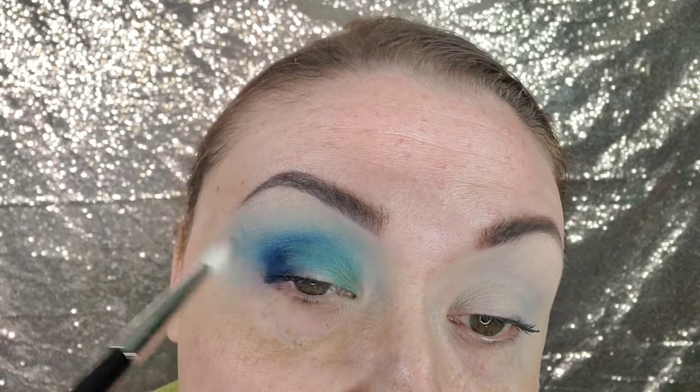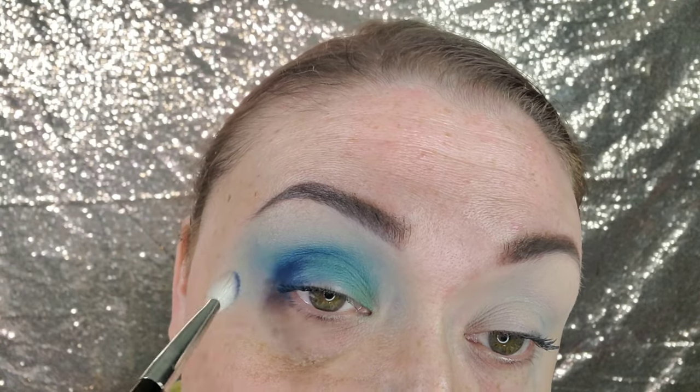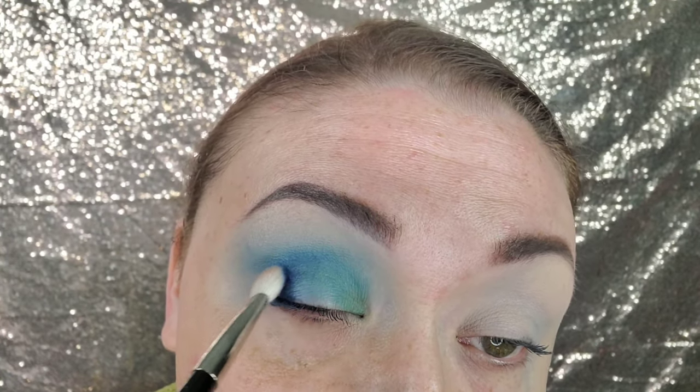Now I'm going to define the outer part a little bit more, just using padding motions with a flatter blending brush.